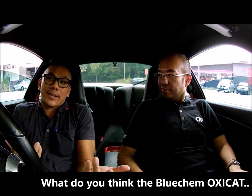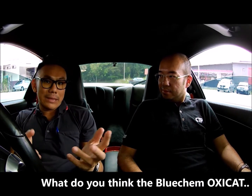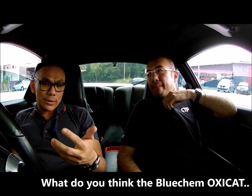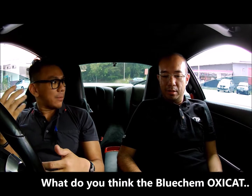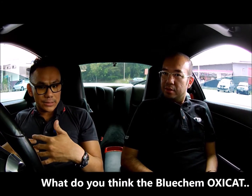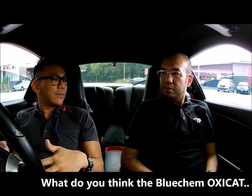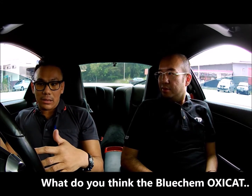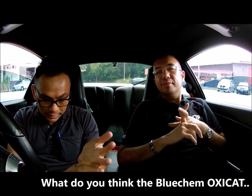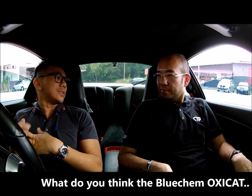I thought maybe switching from RON 95 to RON 97 made a difference. But after coming back from Thailand — about a week already — we had pumped fuel about three to four times and the feel was still there. So I believe the exhaust system had already been properly cleaned.